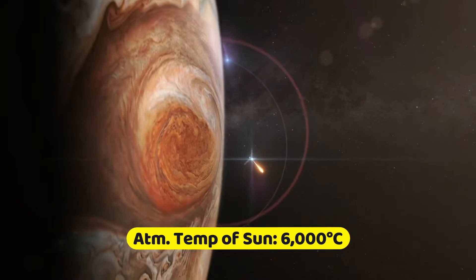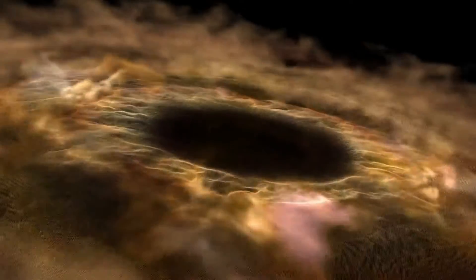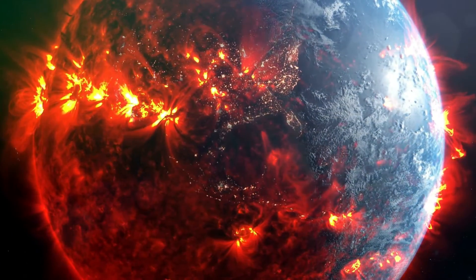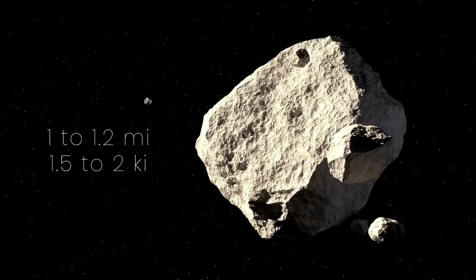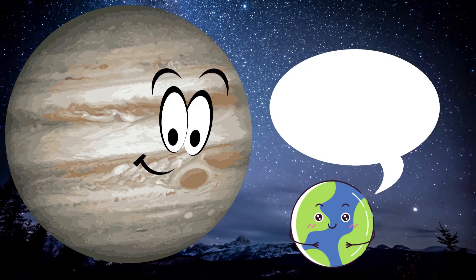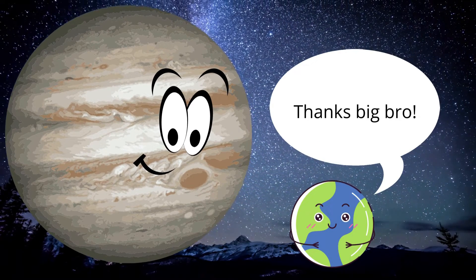If this comet were to hit Earth, we might not be watching this video today. The results would be devastating — the impact would send dust and debris into the atmosphere, blocking sunlight from Earth. Some scientists say these types of events are inevitable given the number of objects floating around in space. With Jupiter's massive gravity enveloping anything that gets close, we could say Jupiter is like Earth's big brother, providing shelter from outer comets and asteroids.